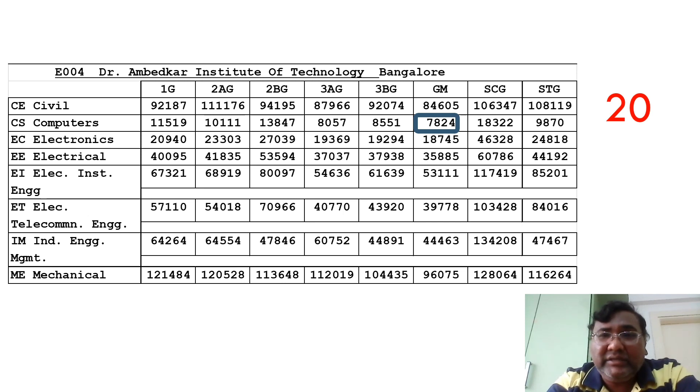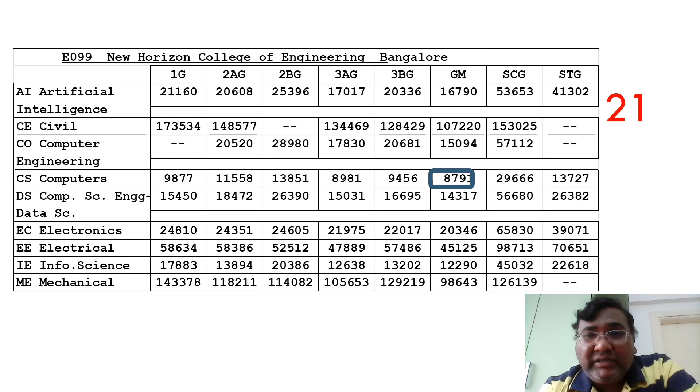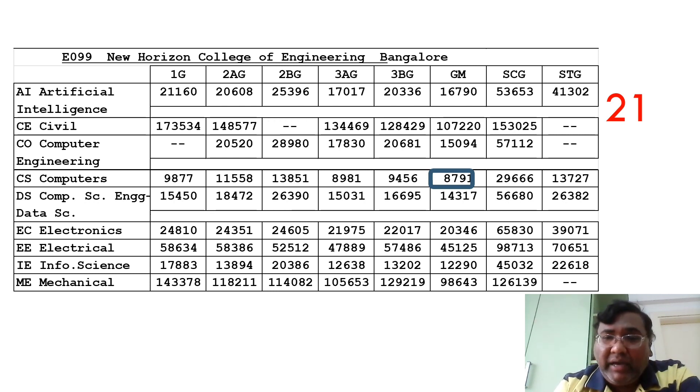Moving to another very good college in Bangalore — the 21st rank by cutoff. The CSE cutoff has crossed 8000 rank, now at 8791. Other branches like Artificial Intelligence are at 16,790. This college has a very good median salary of 6.5 LPA — not sure why students aren't taking it. It had 950 offers last year and already 800-plus offers this year in just three months. Information Science is at 12,290 — a very good option.